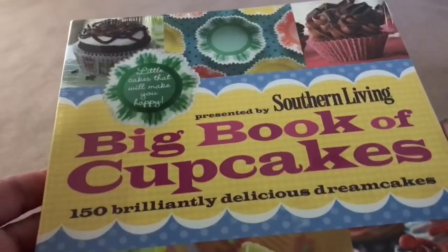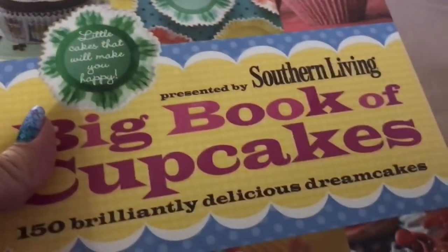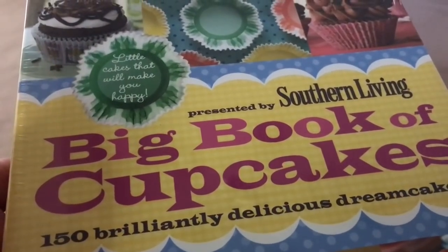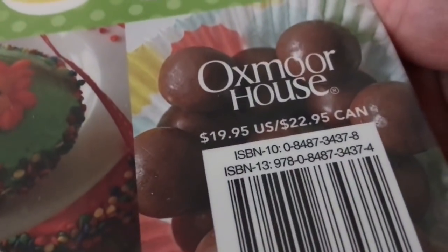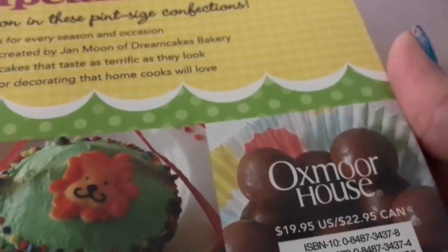Check this one out — this one says 'Big Book of Cupcakes' and it's still sealed in plastic. This is by Southern Living and this one retails for $19.95. I'm not opening it because I might decide to give it away to a friend, so I might just keep it sealed like that until I give it to her.